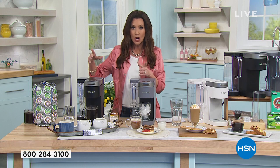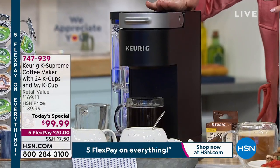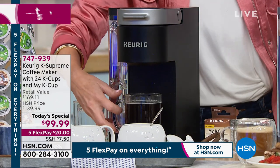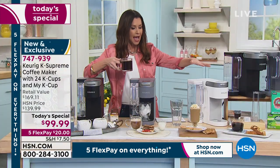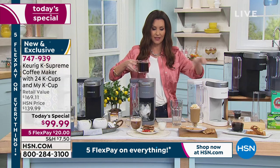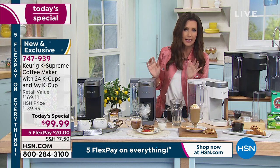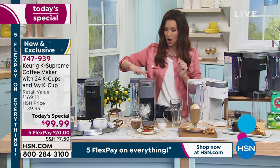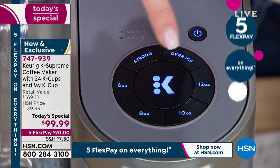Black is getting very limited as well — we brought in thousands and thousands and we're less than about a third of what we brought in with the black. We also have it in gray, which is also getting limited — over half of the gray is sold out. And we have it in white. Actually, we keep showing the iced coffee — I'm going to make iced coffee here, super simple. I just open and close it, push the over ice button, and then start.